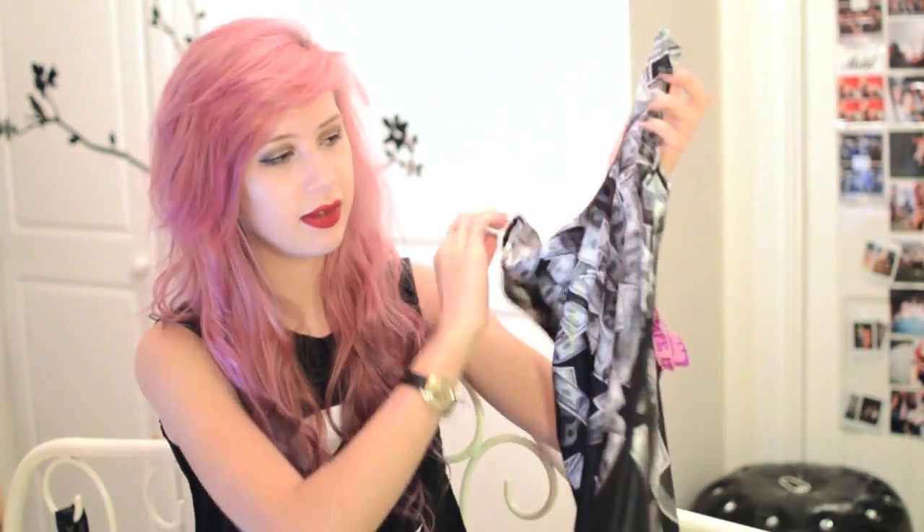Last thing from Lovely Sally is this dollar bodysuit. It's got kind of falling dollar bills all over it with black at the bottom and it's a low-cut back. This is actually a swimsuit, so I could wear this if I go swimming. And this is £36.